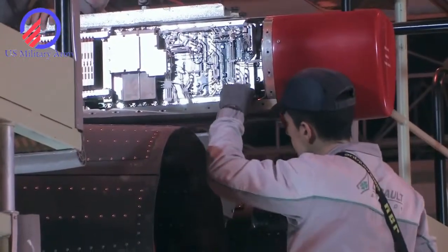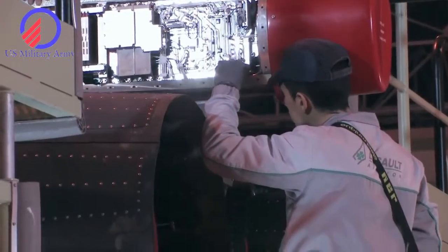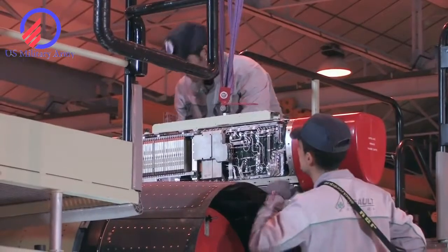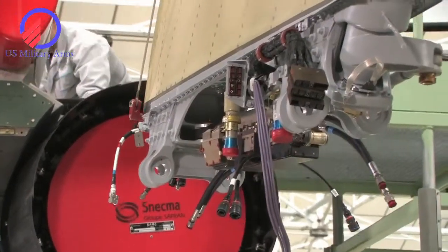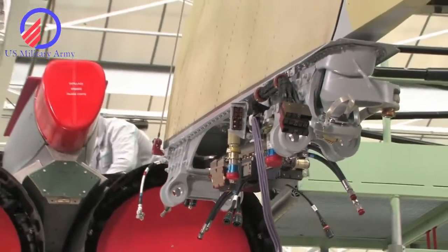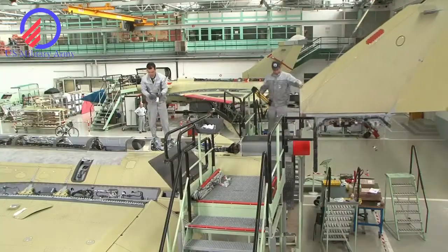Ready for something completely different: at the 1:00 mark, the video shows off what is almost certainly the latest version of the Lockheed Martin compact fusion reactor. At 1:04, the clip shows another advanced fighter design.